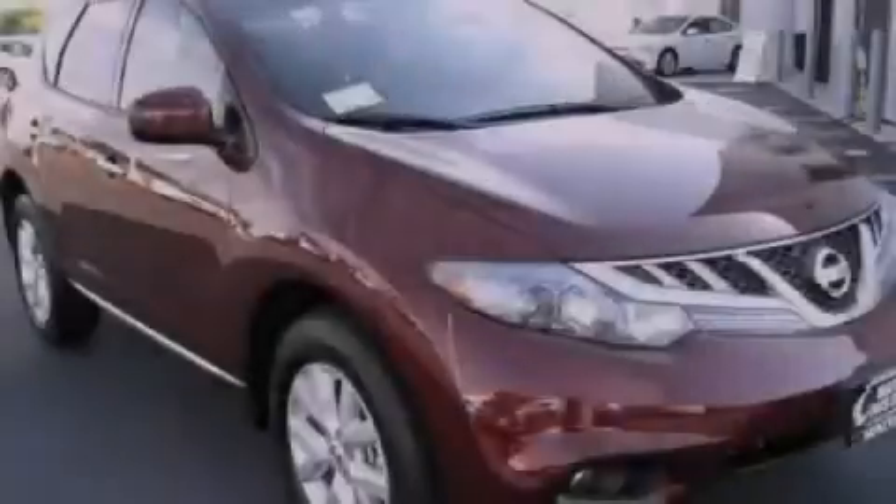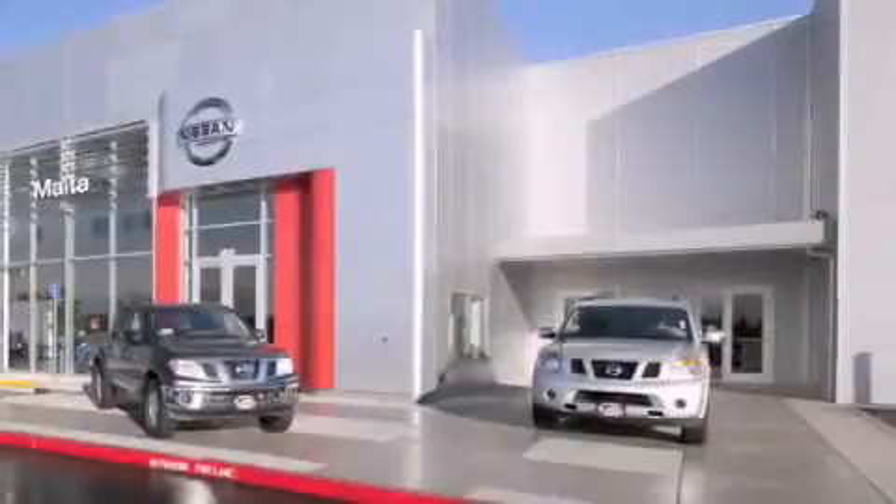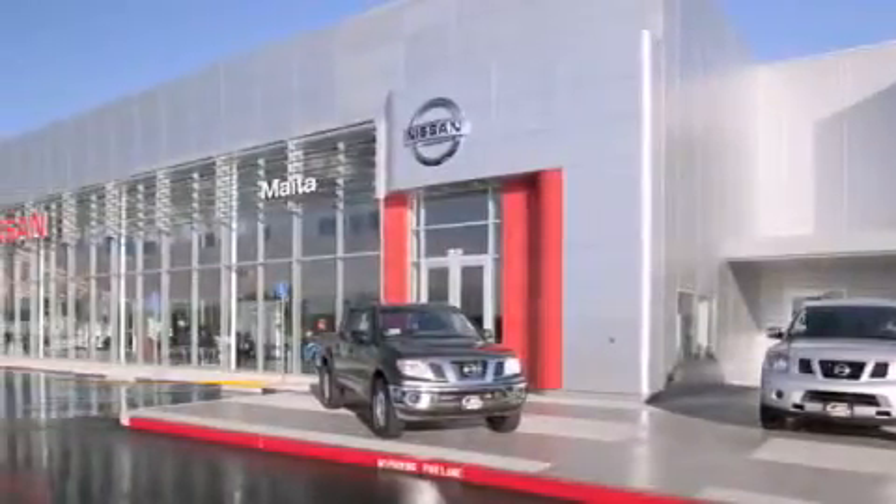Please call today to reserve this vehicle for a test drive. Nissan of Sacramento is located at 2820 Auburn Boulevard, off the Cap City Freeway in Sacramento.